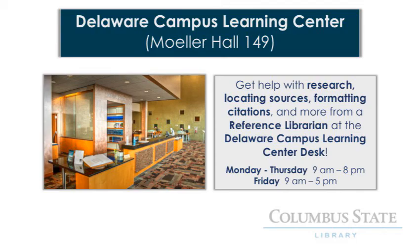We also have two reference librarians at the Delaware Campus Learning Center. They can help you with locating and evaluating resources, formatting citations, and other research-related tasks, just like our librarians in Columbus.